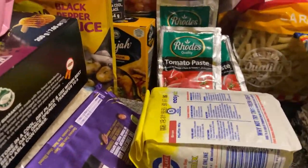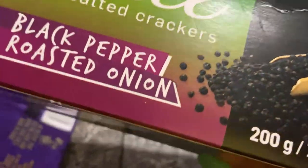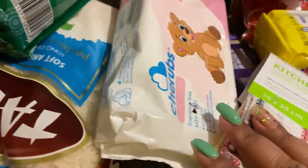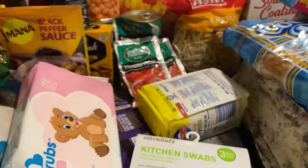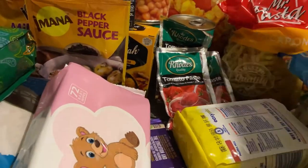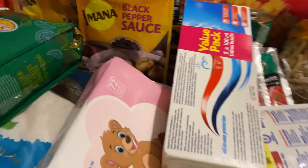We have coconut biscuits — that's for when I make a dessert. I also have two boxes of salty cracks, and then I bought some chocolate cream biscuits as well. I think that's about it for the luxuries. Oh yes, and these coconut biscuits are for visitors when they come.